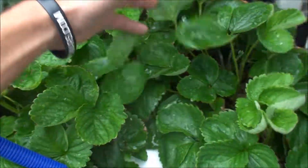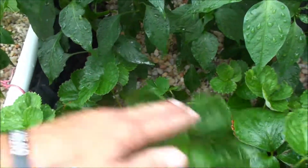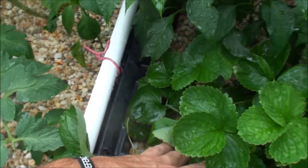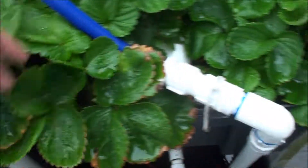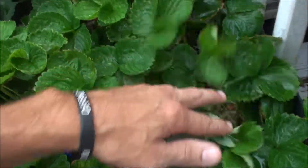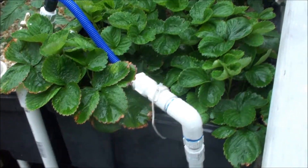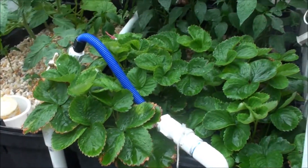These strawberries are absolutely going nuts, man — they're all over the place. Runners going everywhere every day, got to cut back runners. Hopefully as soon as these runners stop running, I'll just get tons and tons of strawberries popping out.